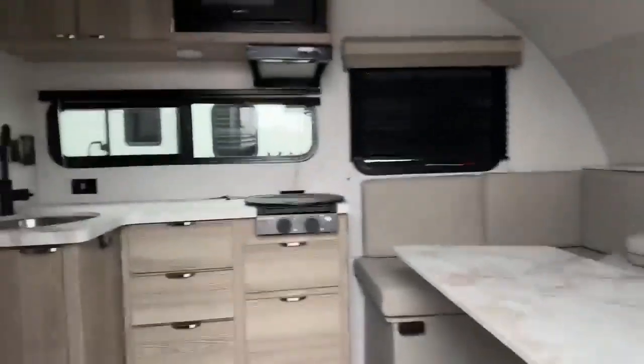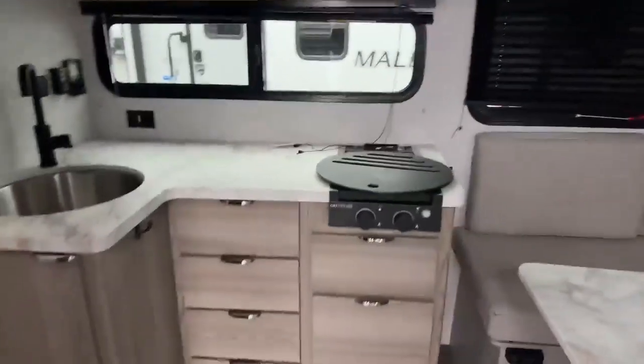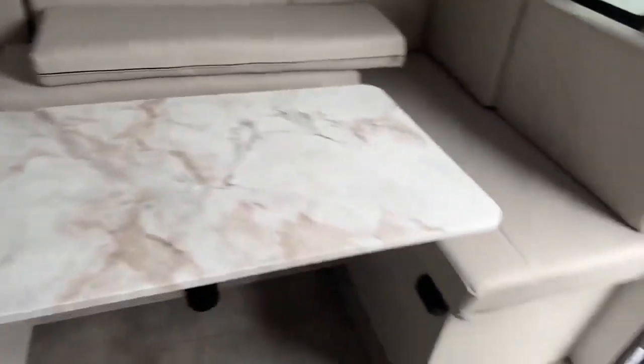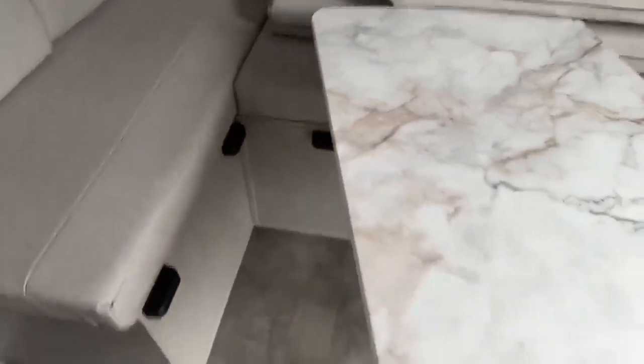Here we are going on the inside of this awesome great size camper — it's small but has lots of great features that make it feel bigger. In the front, there's a nice window with a room-darkening shade, and a huge U-shaped dinette. You can put it down to a bed, and you can also swivel the table.